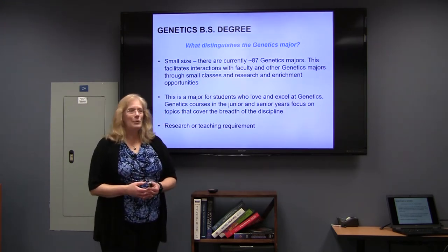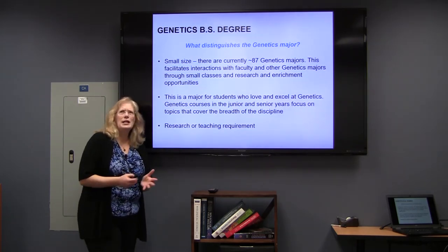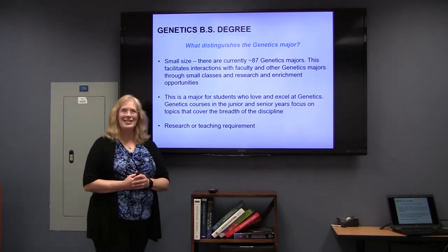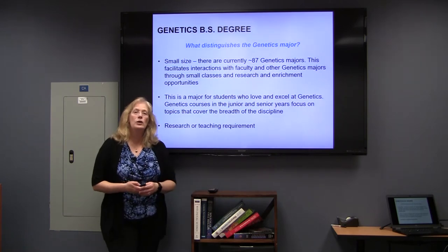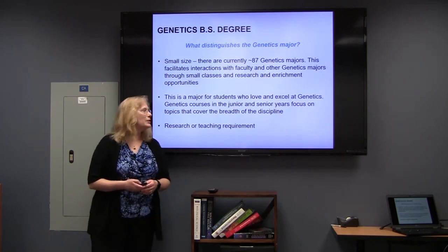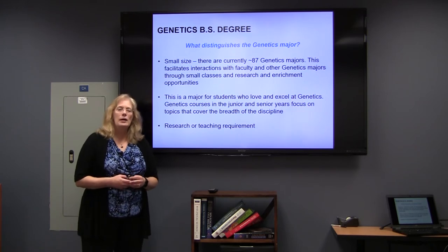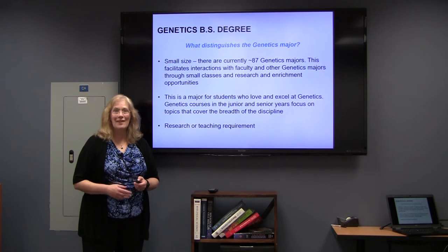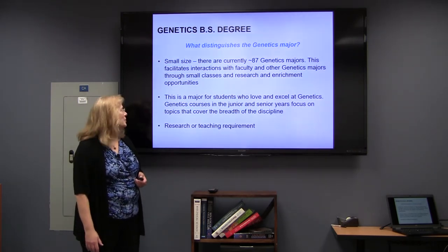We try to provide opportunities for you to interact with the faculty in our college, and among that, we want you to get experience in research. Who should come up for a genetics major? Those people who are interested in genetics and who find it fun. Those who excel in the intro genetics classes may want to consider this as a major, or those who excel in the intro genetics areas of your biological sciences classes and find that to be the most interesting part of your undergraduate courses.